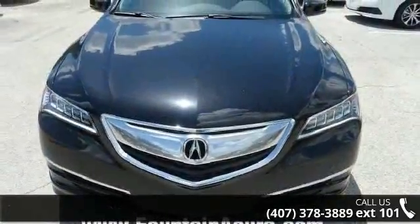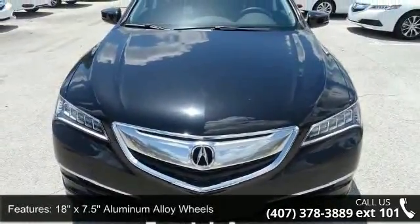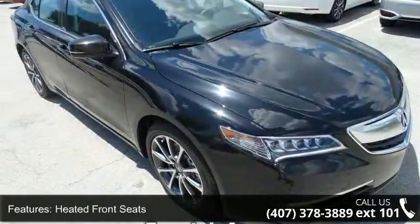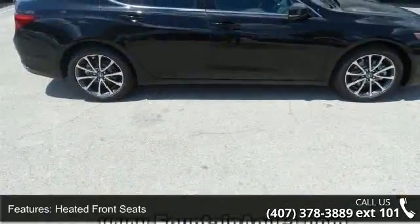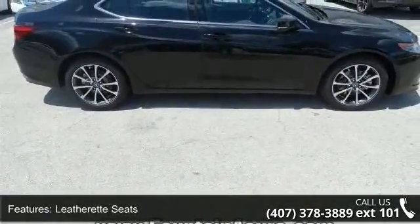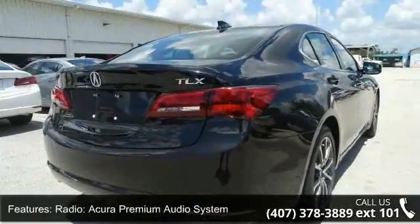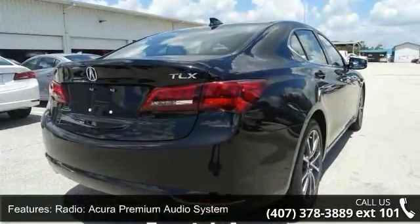This vehicle's top features include 18x 7.5 aluminum alloy wheels, heated front seats, leatherette seats, radio, Acura Premium Audio System, 4-wheel disc brakes, air conditioning, electronic stability control, front bucket seats, tachometer, and ABS brakes.